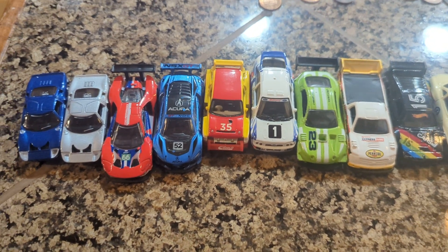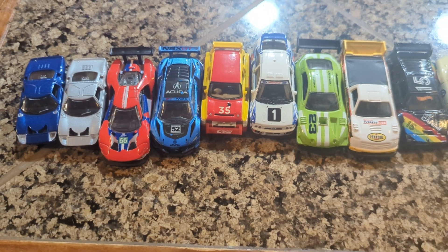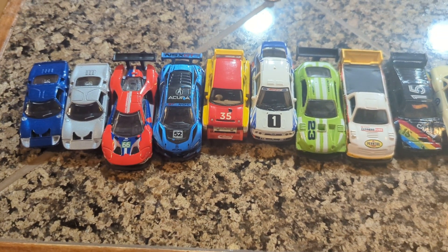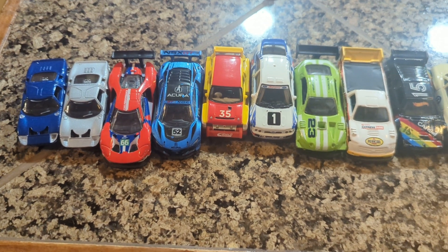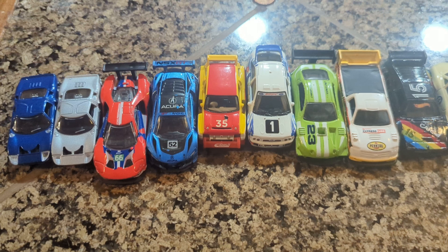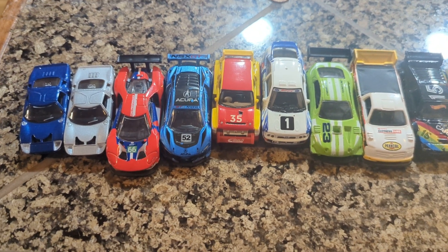Hey guys, it's Rhys. Welcome back to the channel. I thought I'd do something a bit more special or different. I haven't done a special Saturday or Sunday showcase video in a while, and given that today is Sunday, it's going to be today's special Sunday showcase video.